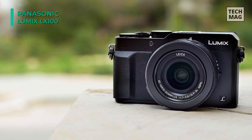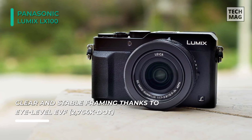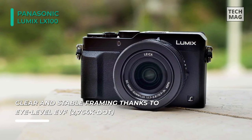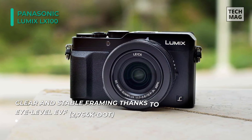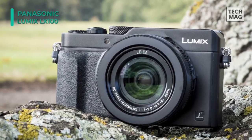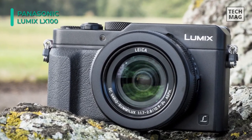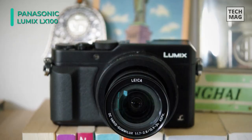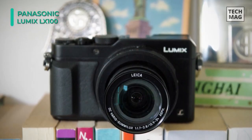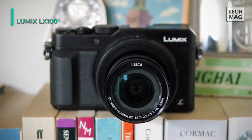The camera features an integrated hot shoe letting you use external flash units. The high-density 2764K dot viewfinder lets you confidently frame your shots even in bright outdoor environments. Its rear 3.0-inch screen is also available with a 921K dot resolution. Additionally, built-in Wi-Fi connectivity with NFC allows remote camera control and image sharing from linked mobile devices using the Panasonic Image app.